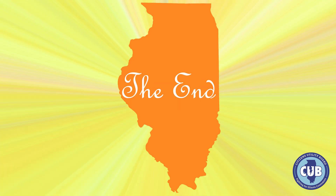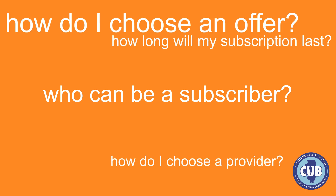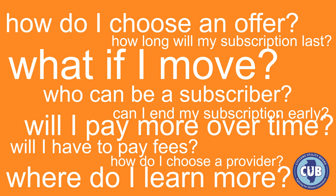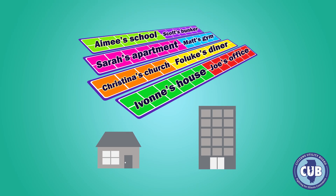So that's all you need to know, right? But wait — who can be a subscriber? How do I choose a provider? How do I choose an offer? How long will I pay? When I end my subscription, where do I learn more? Okay, let's take this one at a time. Any residential or business customer can subscribe to a community solar project that's located in their electric utility service territory. But your income or client base may determine what kind of subscriber you are.